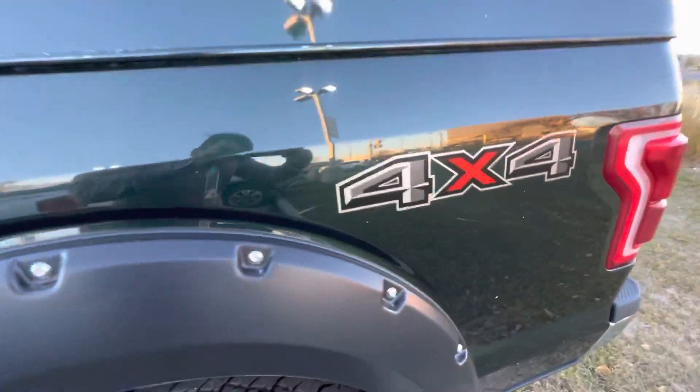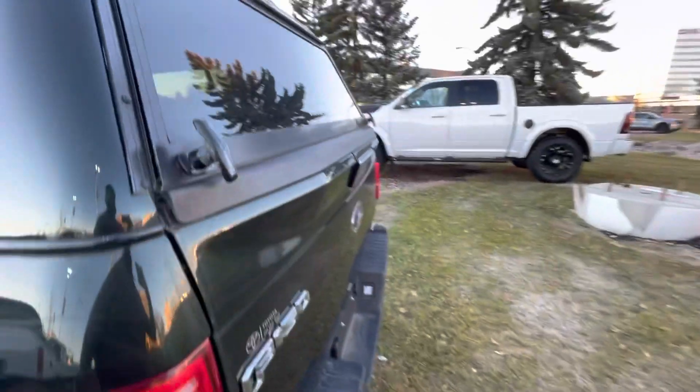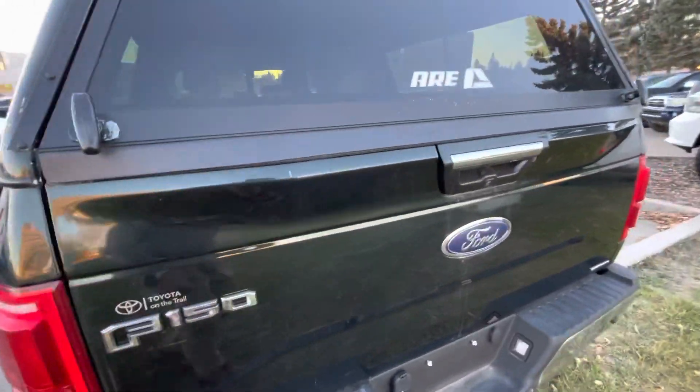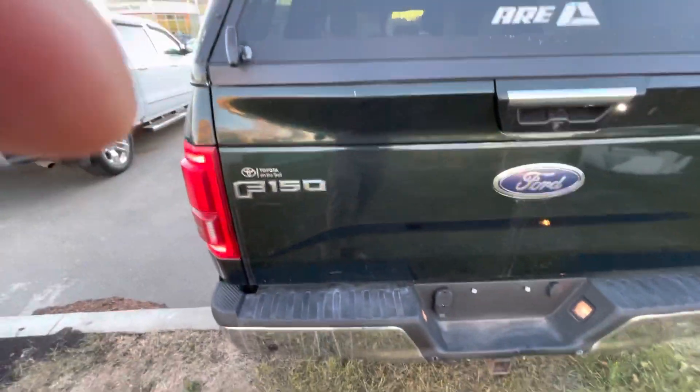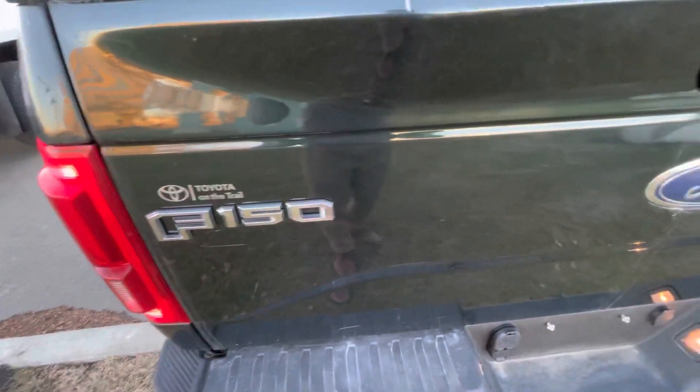Let me get a better angle. Some scratches over here.